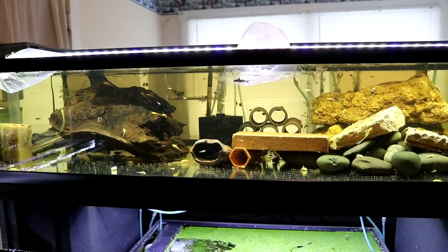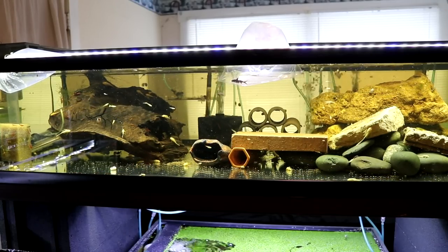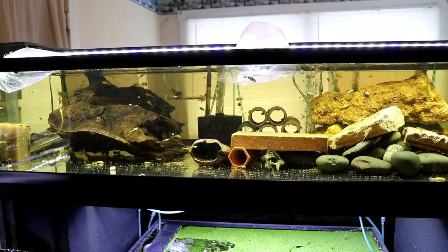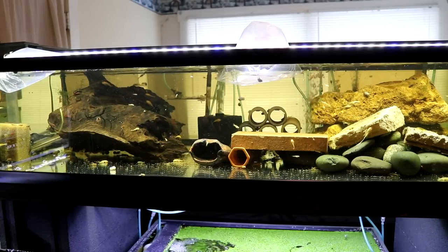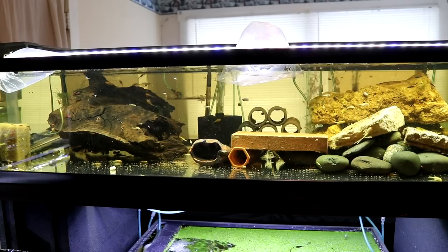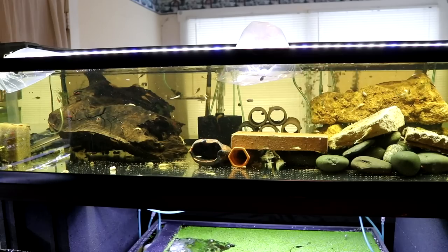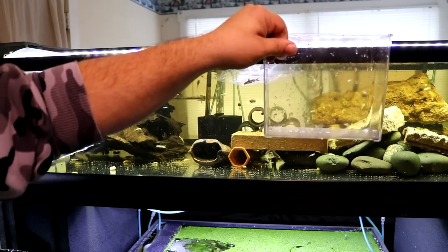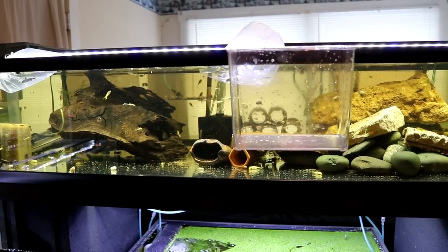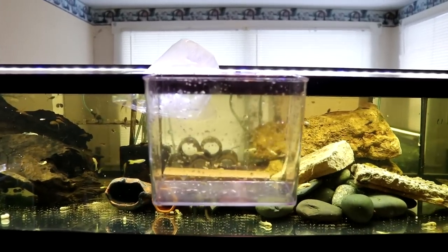I chose this 55 gallon low boy to be the tank to put these petricolas in. I'm going to temporarily house them in here and grow them out a little bit. I use this tank as a grow-out for all my little catfish and stuff. I've got some lucipennis on order but it might be a month still before they come in.